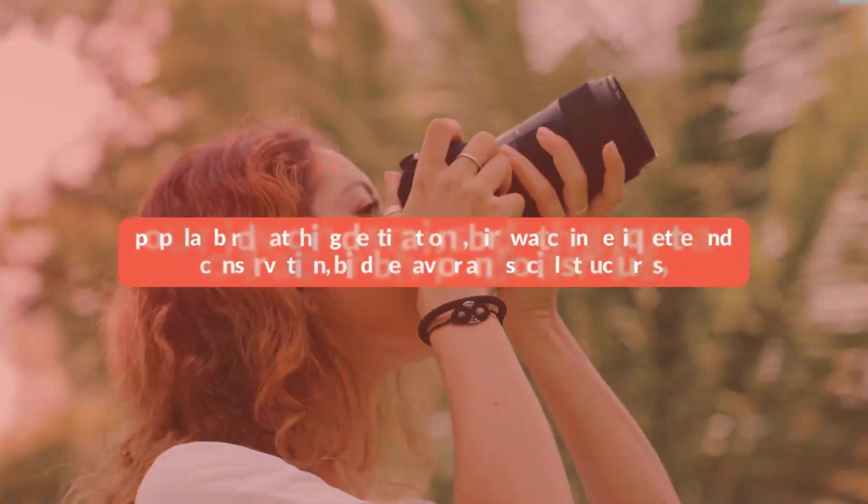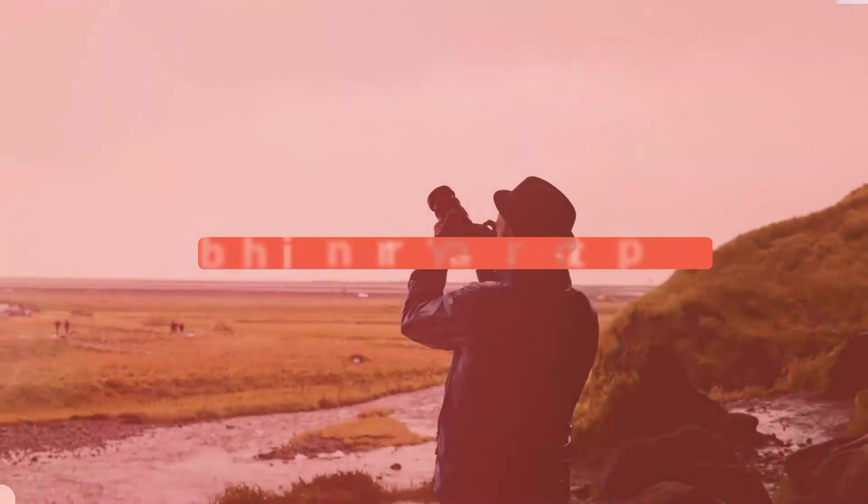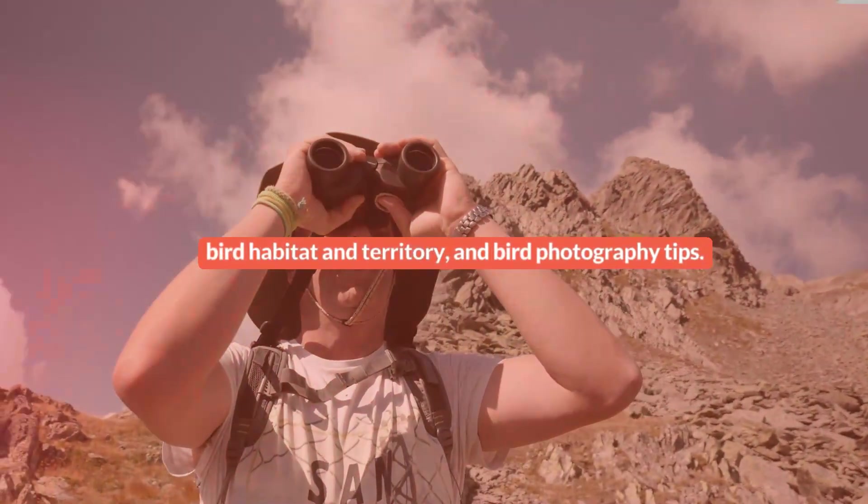It also covers popular birdwatching destinations, birdwatching etiquette and conservation, bird behavior and social structures, bird habitat and territory, and bird photography tips.